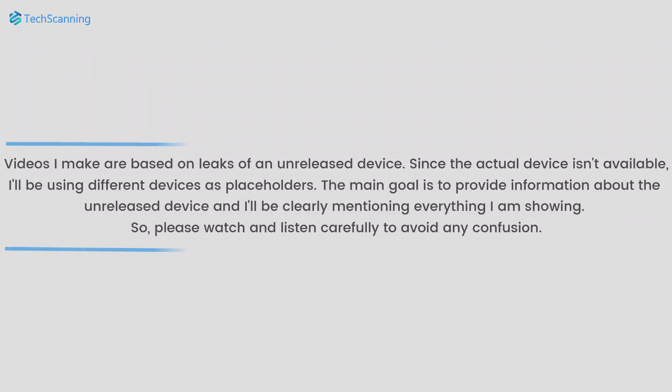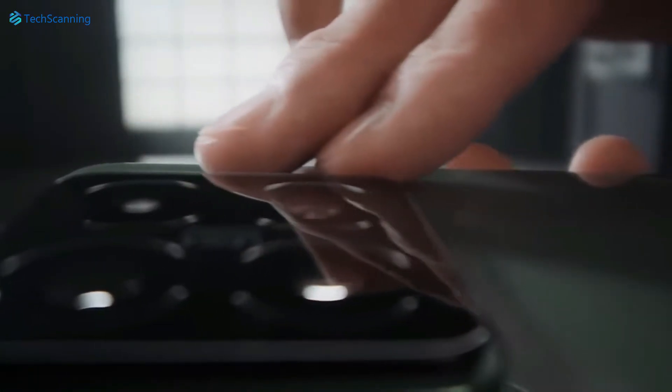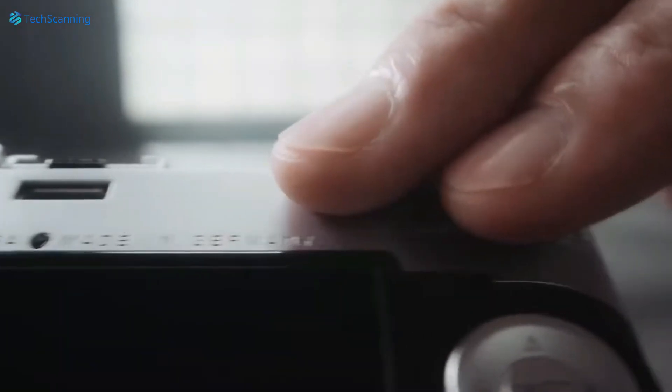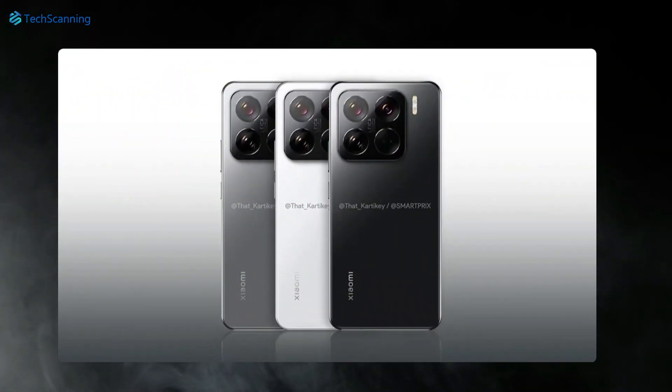Hey lads, TechScanning here. Xiaomi is expected to launch its Xiaomi 15 and 15 Pro on the 20th of October. But thanks to some official-looking leaked renders, we already got our first look at the Xiaomi 15 Pro.